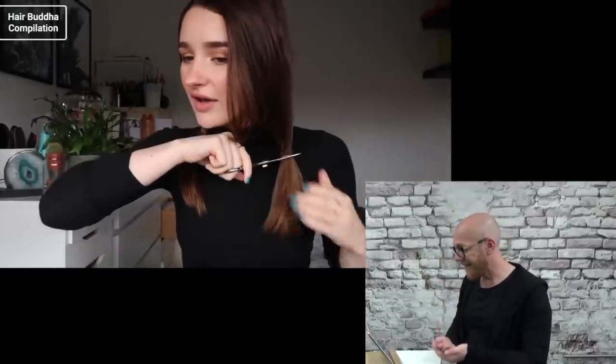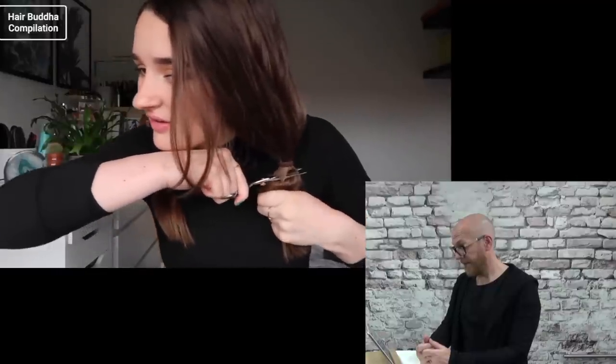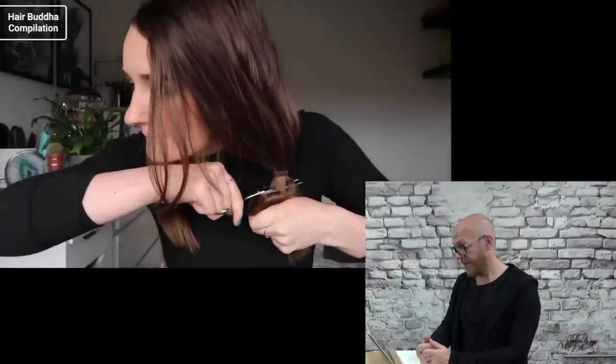She cuts right underneath the elastic. She's in shock. It can't be undone — and it's not kitchen scissors or craft scissors. It's one thick piece. This is like the thickest ponytail she's ever cut through, and she does this all the time.